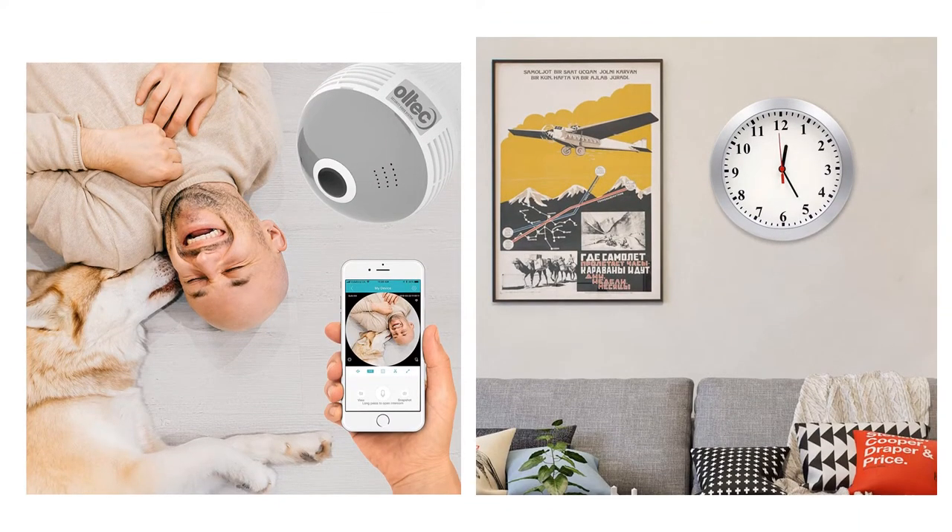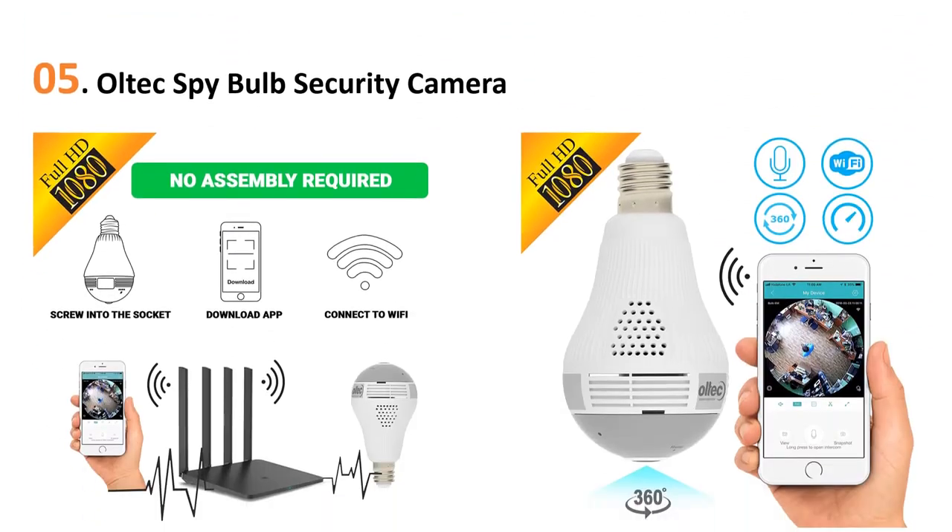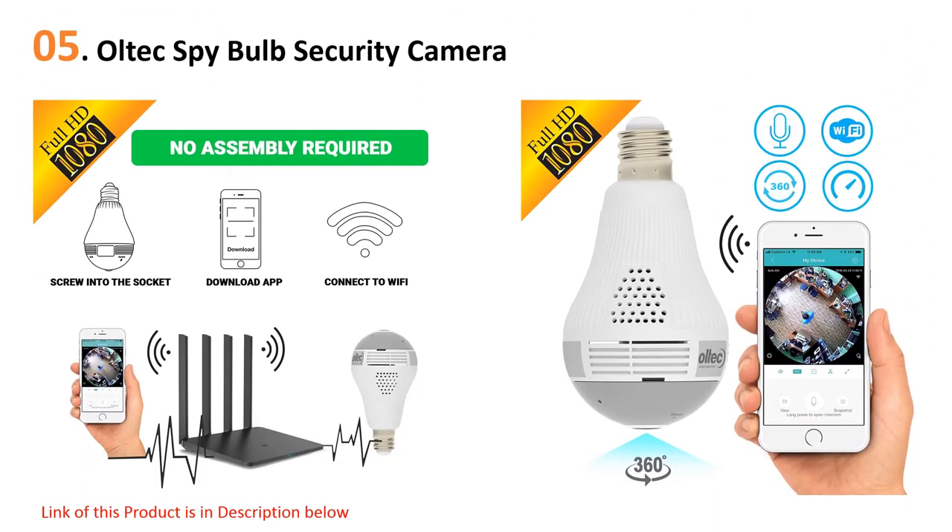Quick review presents the five best hidden cameras. Let's get started with the list. Starting off at number five, the Oltech Spy Bulb security camera — this light bulb gives both light and surveillance to your home.